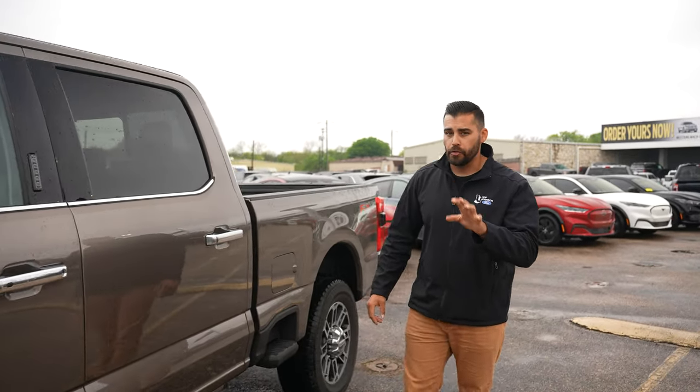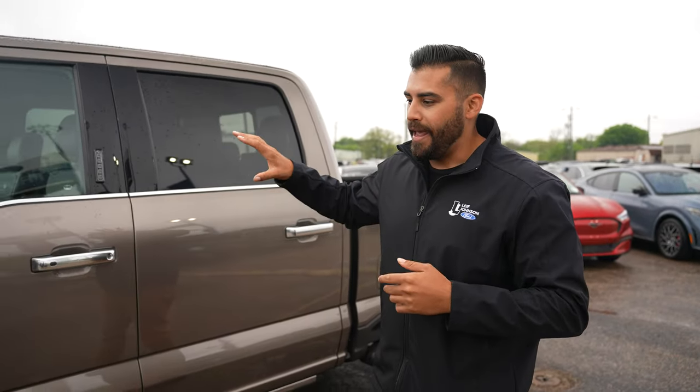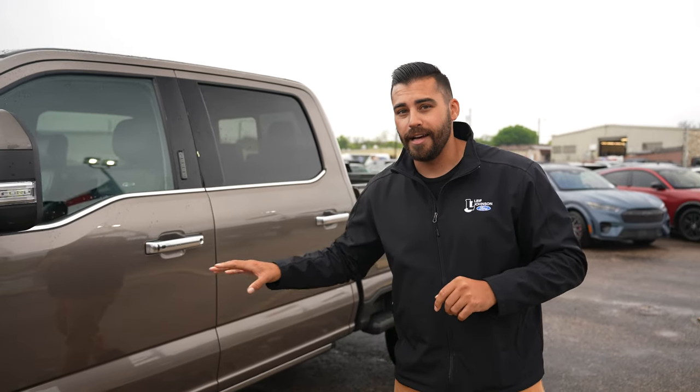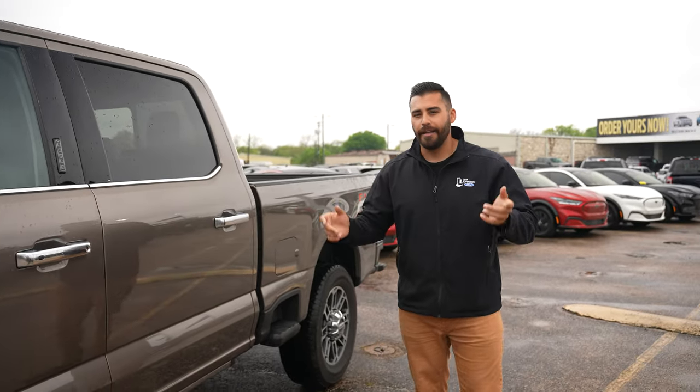All the panels are new for 2023. I do want to get into the inside, but this is sort of a demo vehicle and I was instructed that I can't show you the inside. We're just talking about exterior styling in this video.